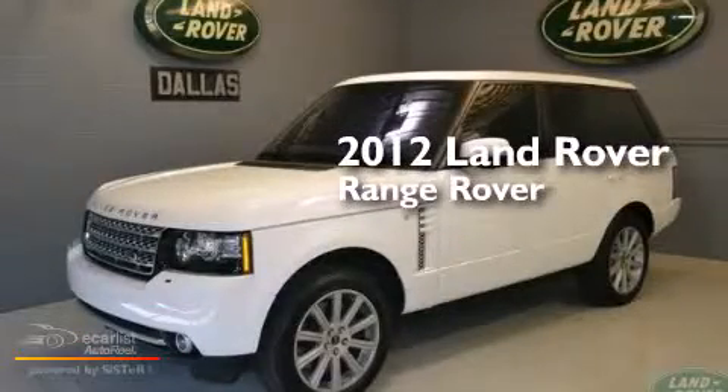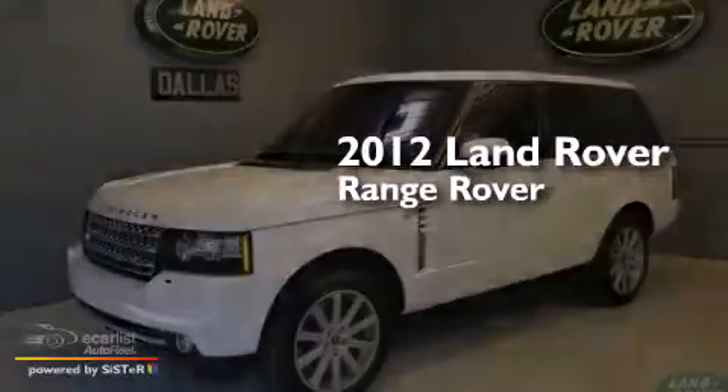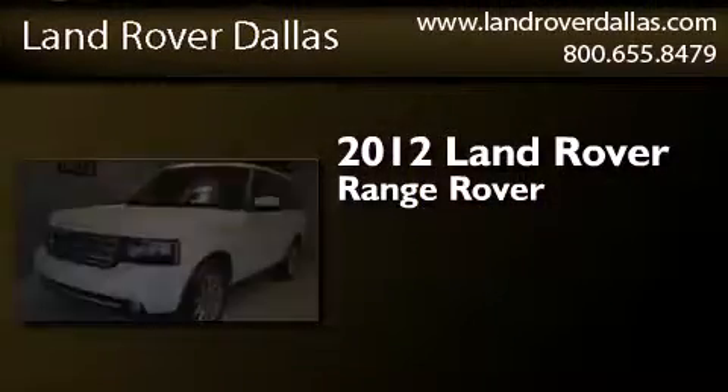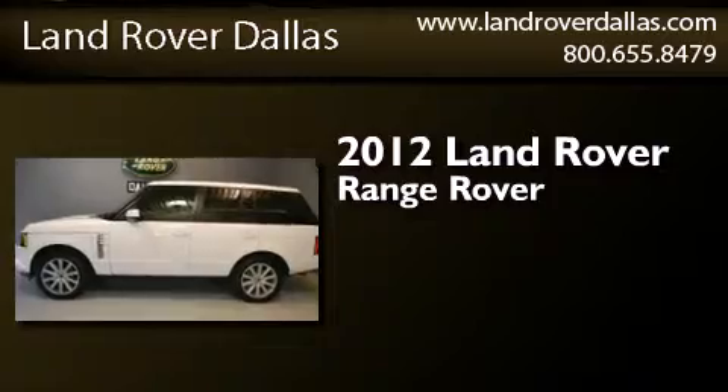This is a certified pre-owned 2012 Land Rover Range Rover. This SUV has an automatic transmission and a 5.0-liter V8.